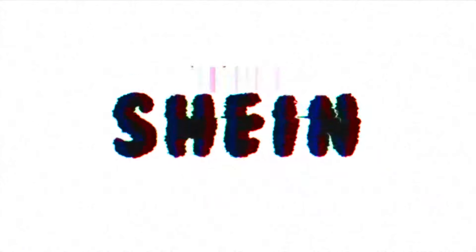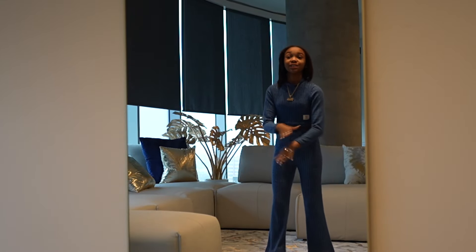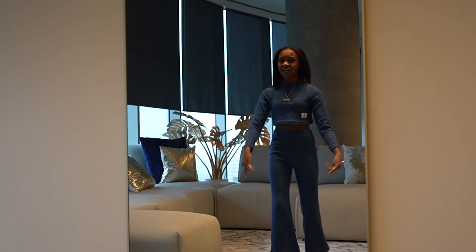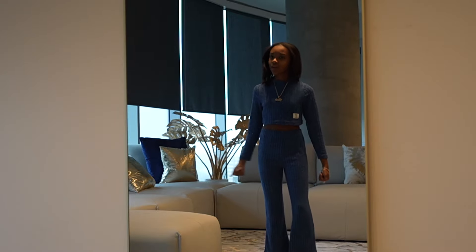Alright y'all, this is the next outfit. Something real cozy — I know I say every outfit is cozy, but this right here is real cozy. Blue on the back. And the next outfit is just like this but a different color because it's so cozy and I love it.